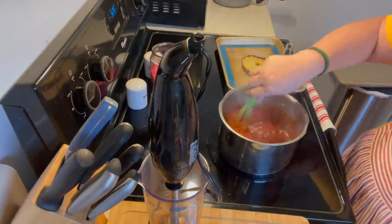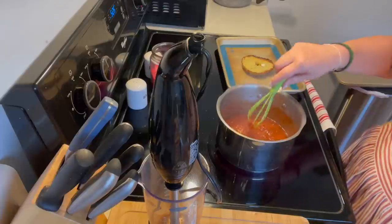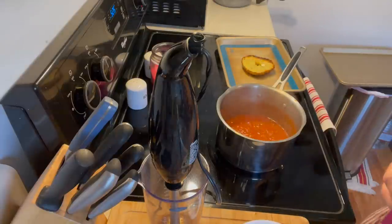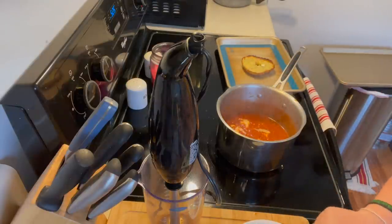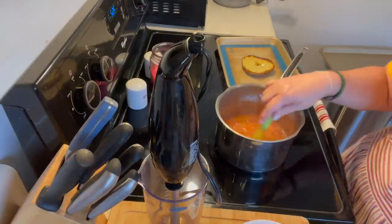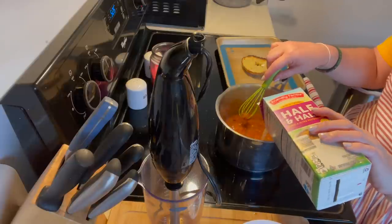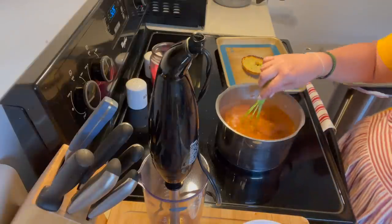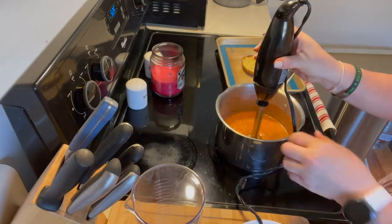Here we go — we have it, it's come to a simmer and it's delicious. So what we're going to do now is add some cream — not a lot, I don't want to make it overly thin, but I want it to be a creamy tomato soup. So it needs a little more cream. You can use half and half, you can use milk — I think people even use almond milk. Now we're going to try the immersion blender.